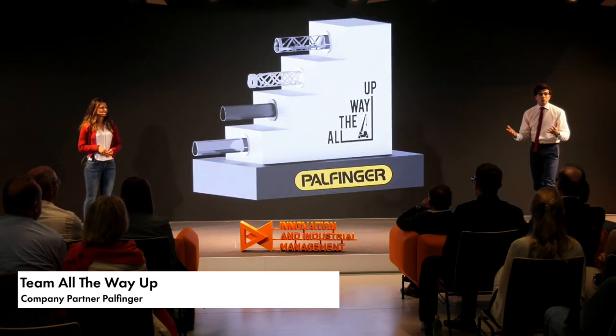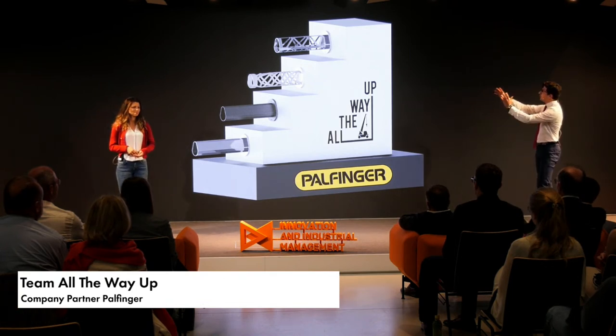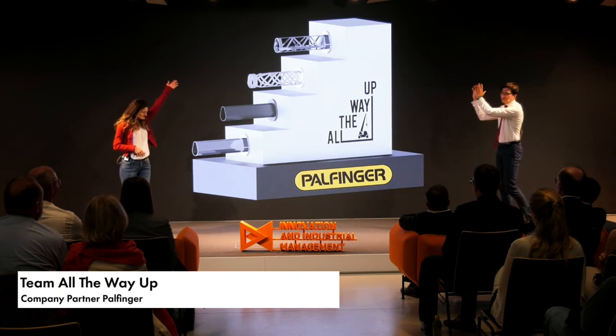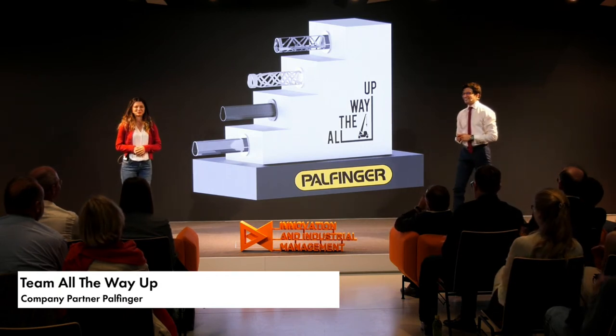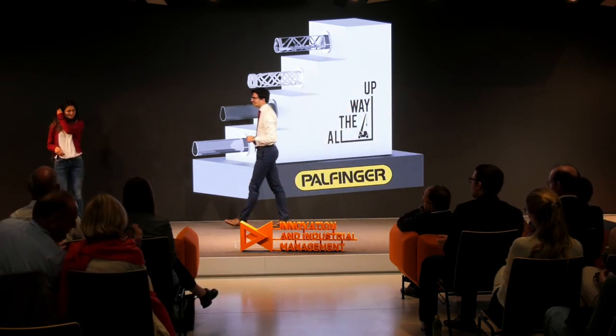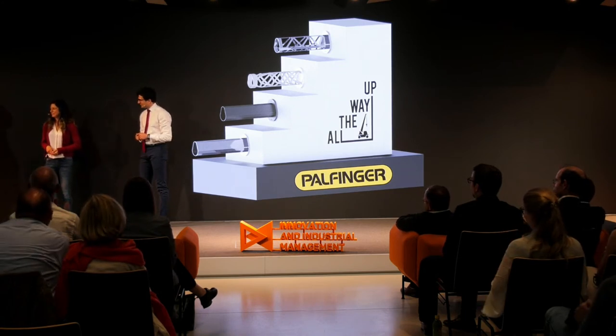Here we come to the end of our journey from the initial jib to the topology-optimized one — all the way up. Thank you very much. Thank you, Team All the Way Up, for your great presentation.